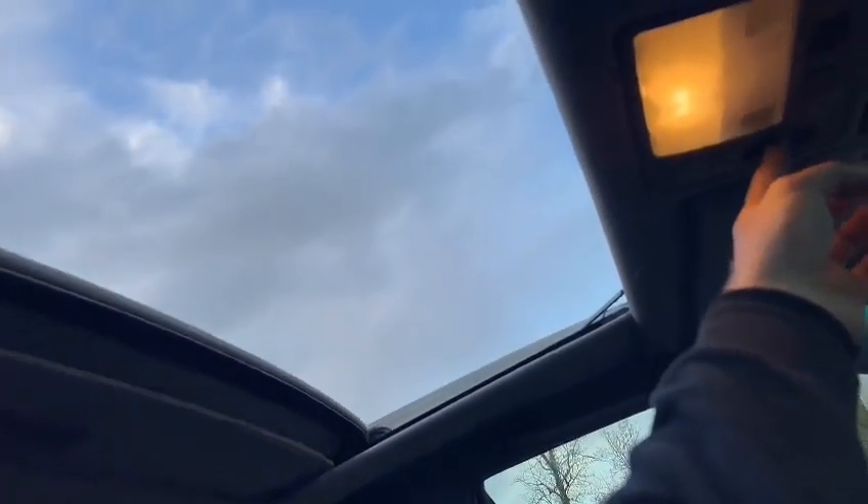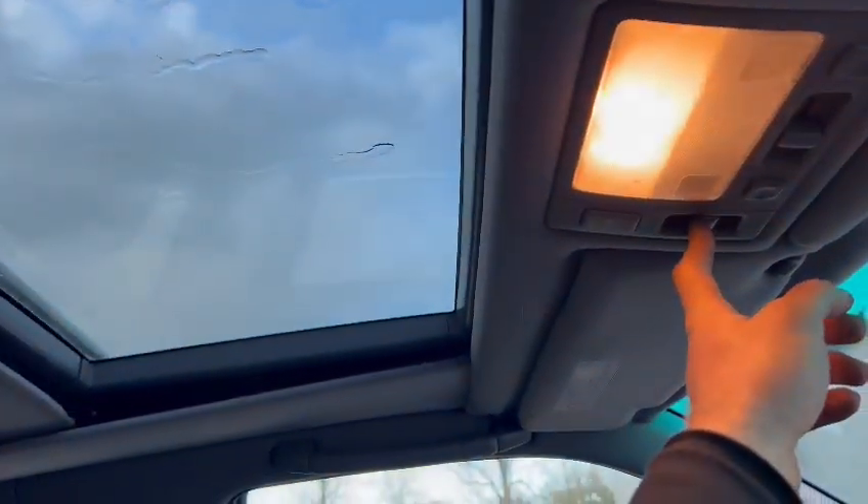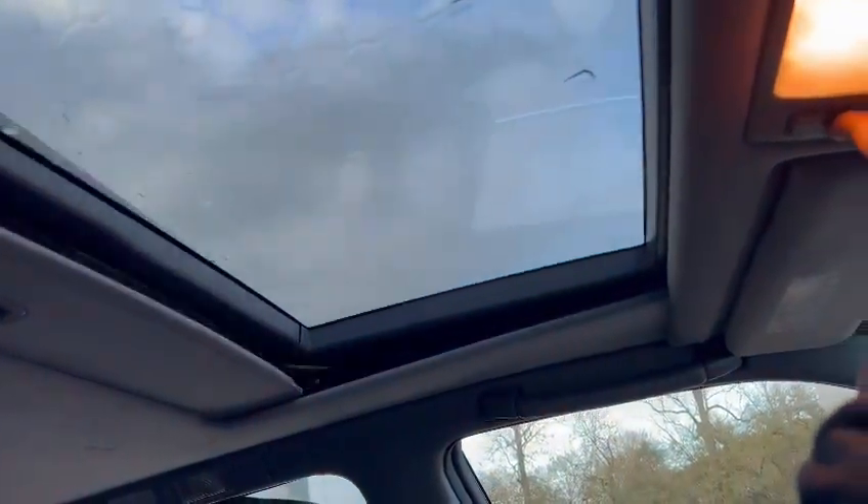That's back, that's forward, and I think you've got tilt up there as well. There you go — all working as it should do. Mint job.